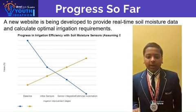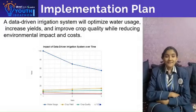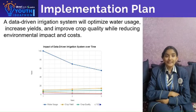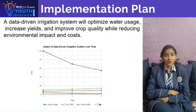Stay tuned for more updates as we enhance our irrigation capacity. We will schedule irrigation based on data analysis for optimal timing and duration. This system will automatically adjust irrigation and continuously monitor and refine performance, conserving water.